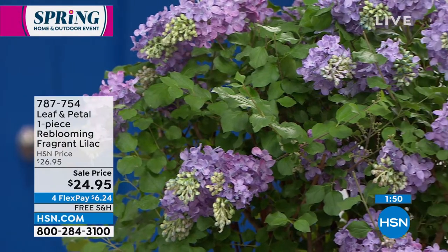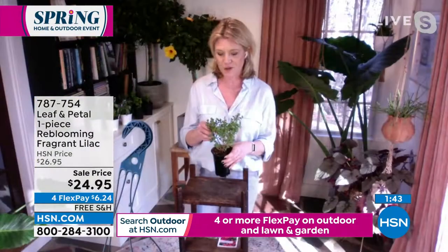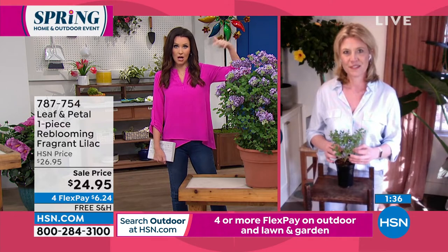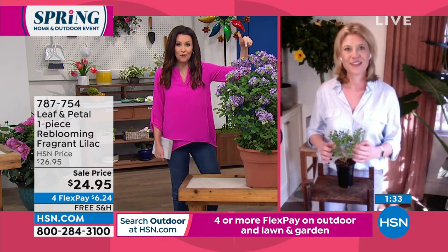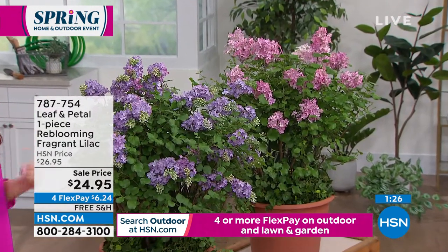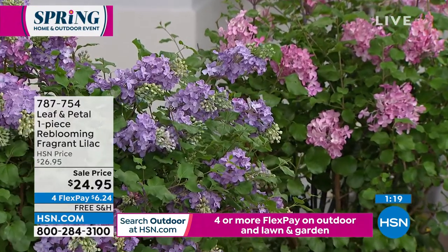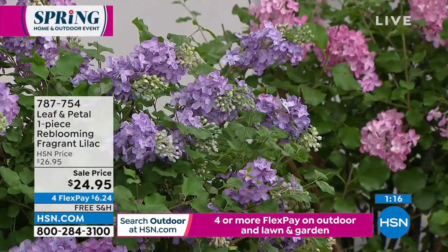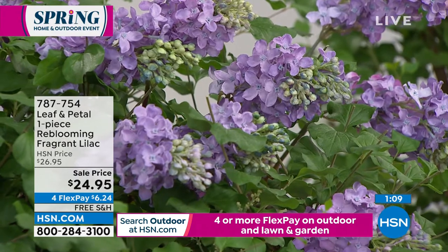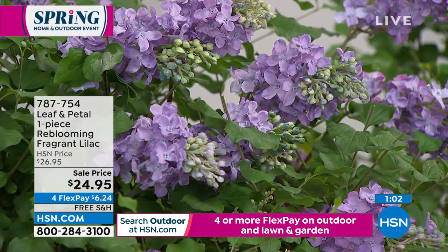I don't think we've ever offered lilacs before here, so this has been a really exciting one for me. We've had them on HSN.com but we sell out of lilacs so quickly we've never been able to have them on air. This is our big spring event so we brought in enough for today. You choose the purple or the pink — they're $6.24 and free shipping and handling. Leaf and Petal will ship these to you at exactly the right moment to plant them for your zone, so you don't have to worry about it.